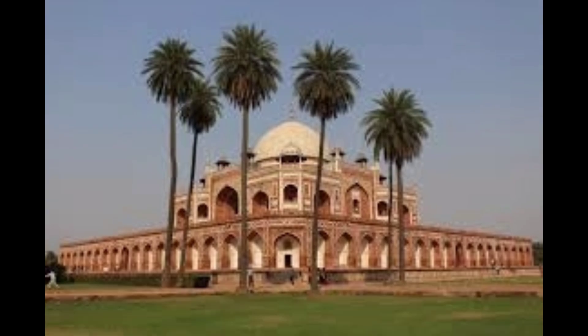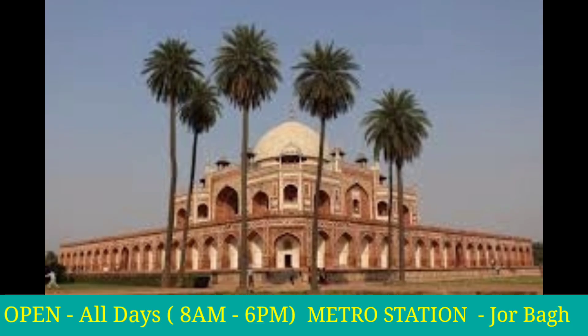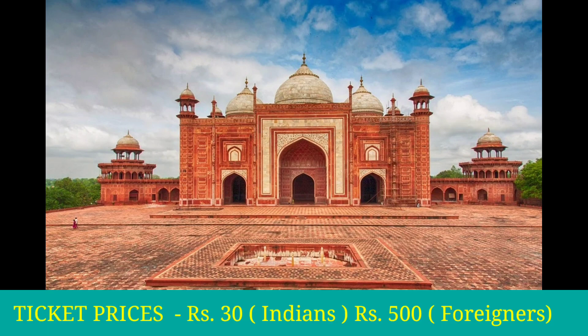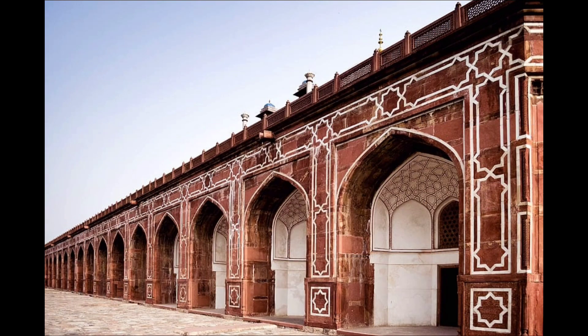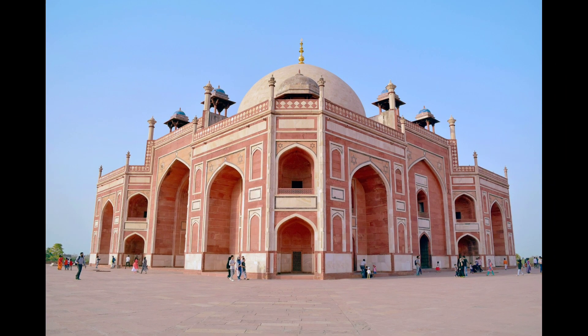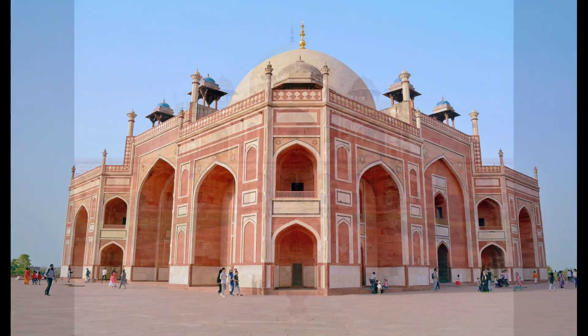Number 9: Humayun's Tomb. Humayun's Tomb is one of the magnificent tombs of the Mughal era. It was built in the year 1526. The tomb is an extraordinary example of Persian architecture. Humayun's Tomb was declared a World Heritage Site by UNESCO in the year 1993.